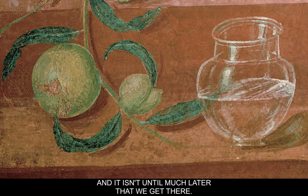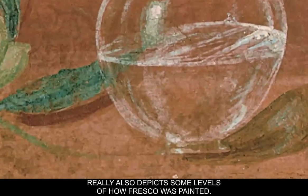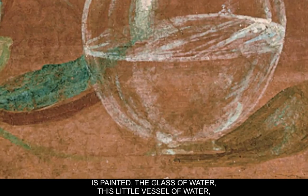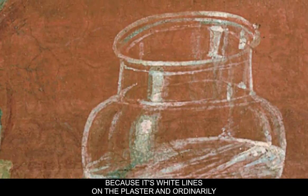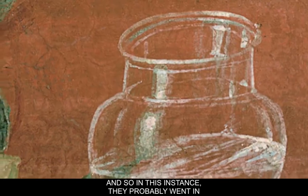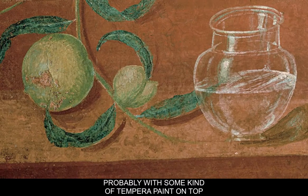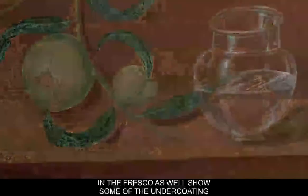It isn't until much later that we get to full illusionism. This painting also depicts some levels of how fresco is painted. If you look at the glass of water — this little vessel — it looks like fresco secco (S-E-C-C-O), because it's white lines on the plaster. Ordinarily you would leave the plaster bare for light areas, but in this instance they probably went in with some kind of tempera paint on top of the surface. You can also see nicks and scars in the fresco showing the undercoating of the plaster.